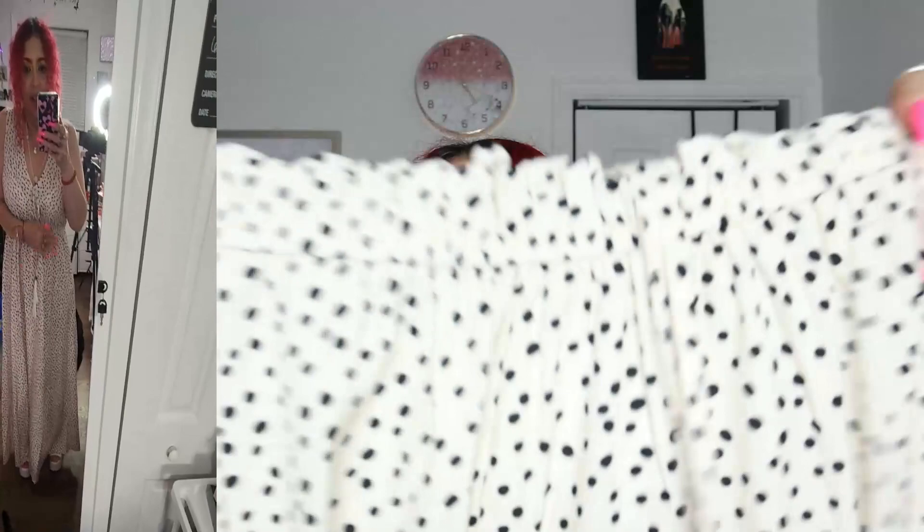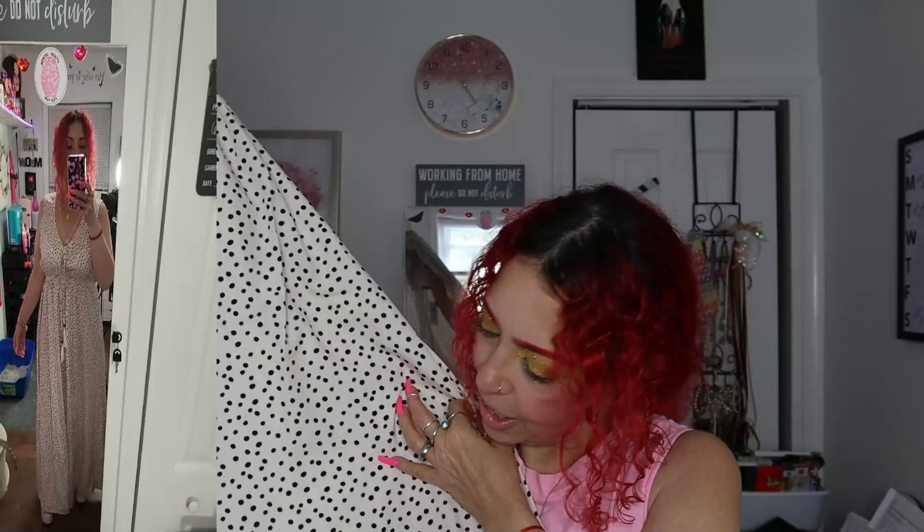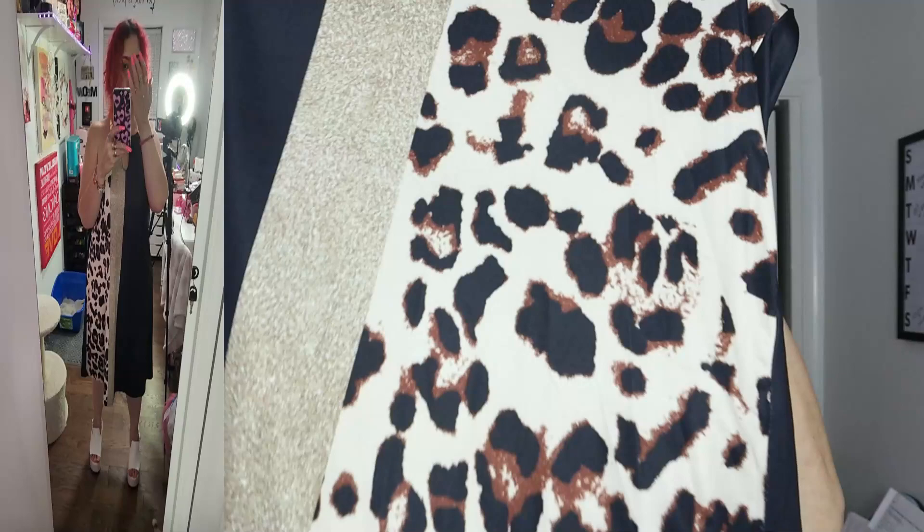This is a long dress. It has a V-shape right here. It is not stretchy whatsoever, but it does have an elastic waist. There is no split. It is really belled out at the bottom — really fresh and airy. It's really soft and the material looks awesome.